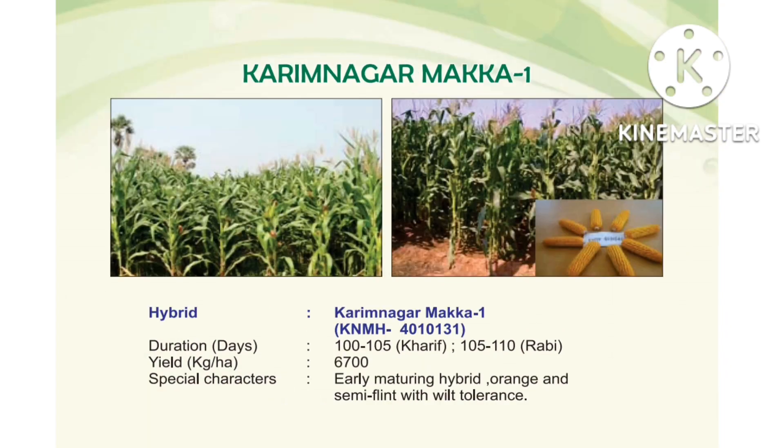So that covers Telangana Sona, Batukamma, and Kunaram Sannalu — 4 paddy varieties total. Next, Maize varieties. Maize is nothing but Makkha.